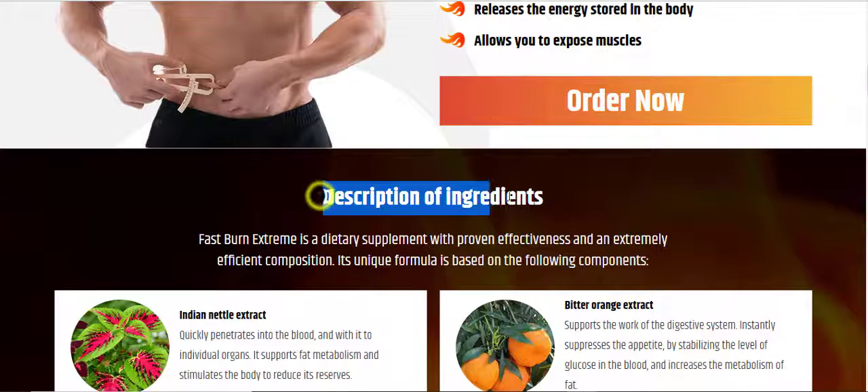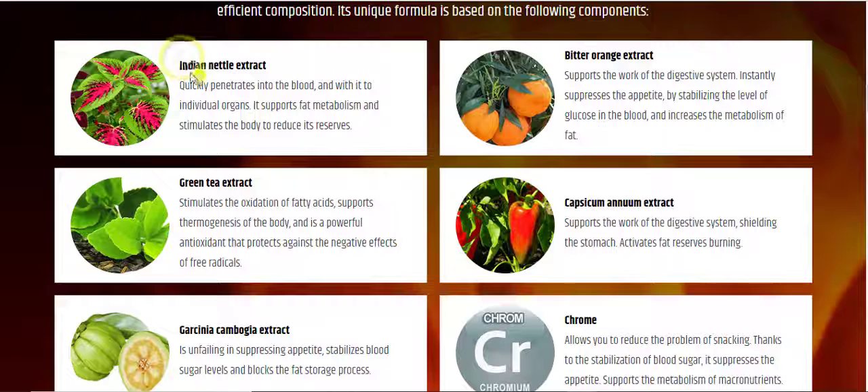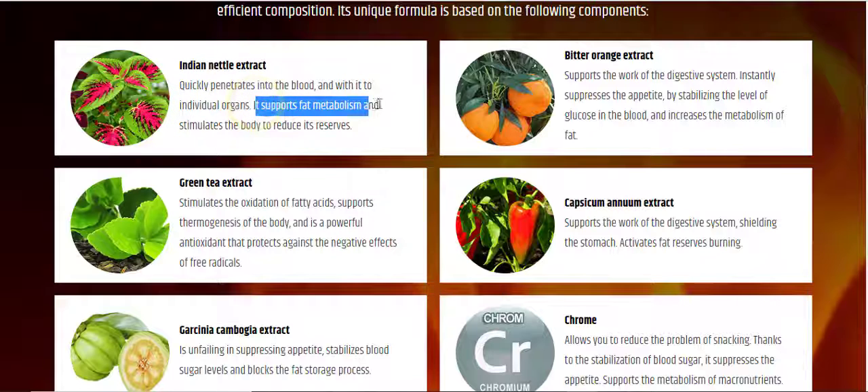Description of Ingredients. Fast Burn Extreme is a dietary supplement with proven effectiveness and an extremely efficient composition. Its unique formula is based on the following components. Indian Nettle Extract quickly penetrates into the blood and with it to individual organs. It supports fat metabolism and stimulates the body to reduce its reserves.